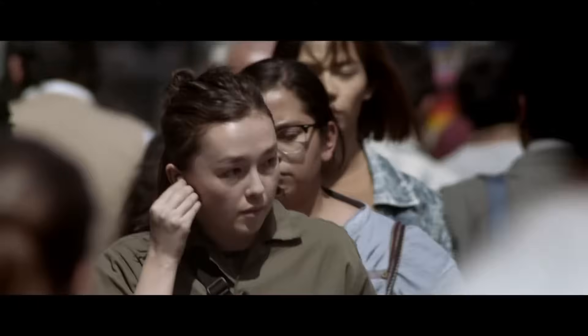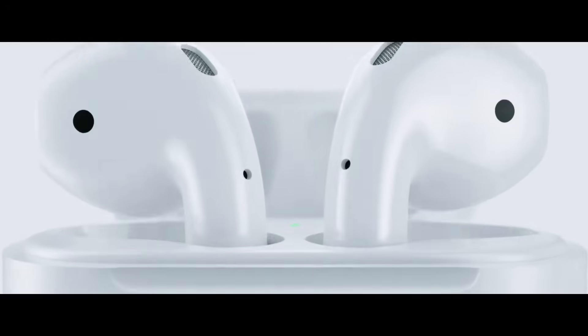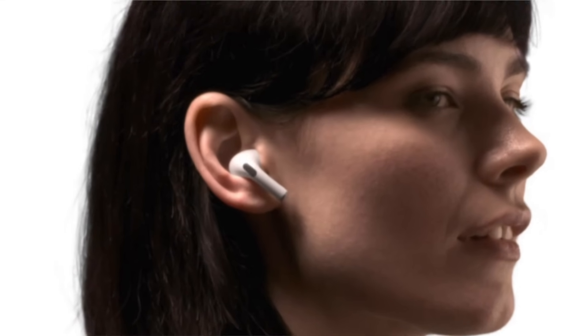If the issue still persists, try a soft reset of the Bluetooth connection on the AirPods side. This is pretty simple — just take them out of your ears and put them back in the case and close the lid. Wait a moment and then put them back in your ears again.